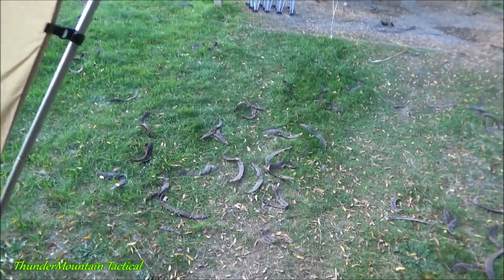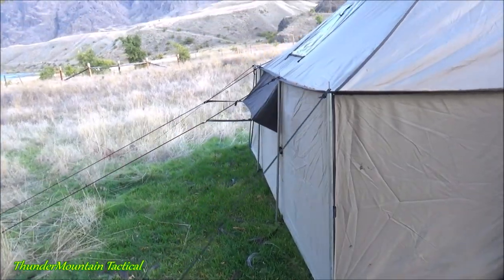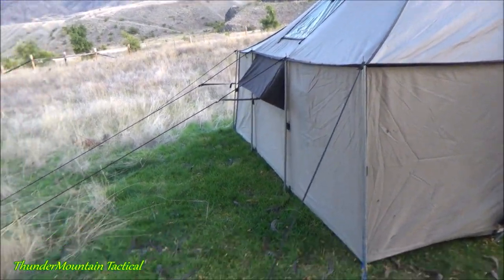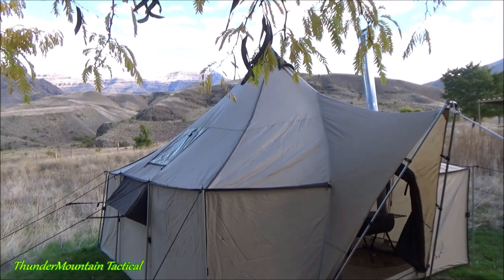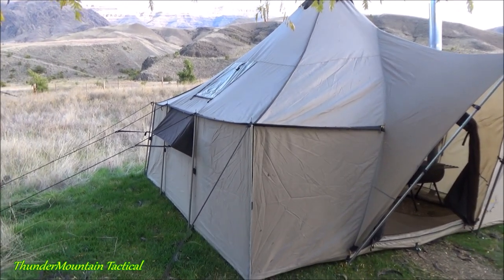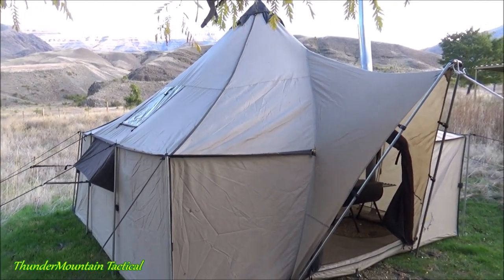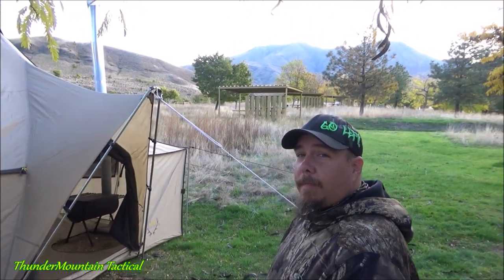It's 12 by 12 by 9, and it's got all kinds of little cool pocket features inside. Setting it up takes just one or two people about half an hour to get it up and stake everything down. But once it's set up, it's a really nice place. Thank you, Chance!